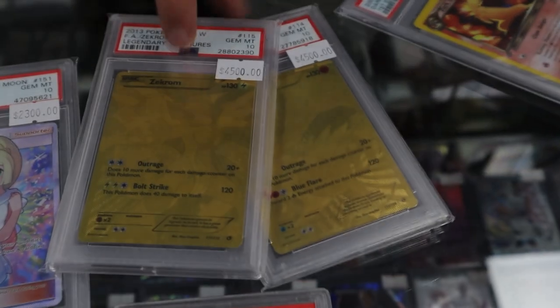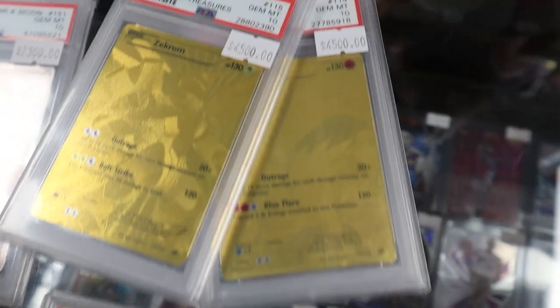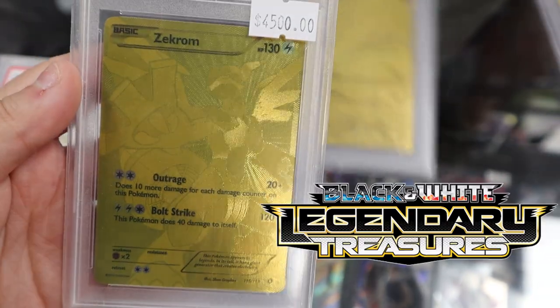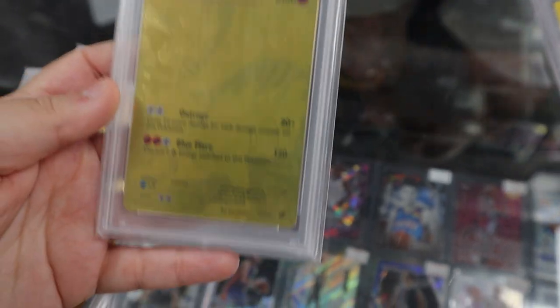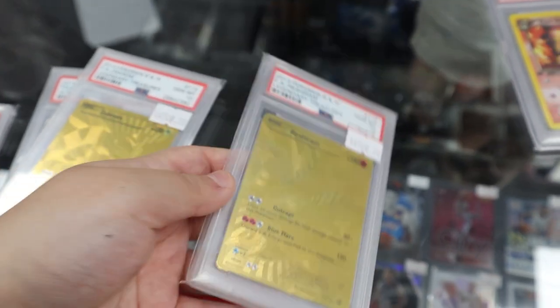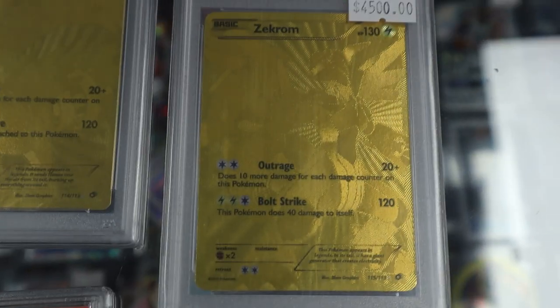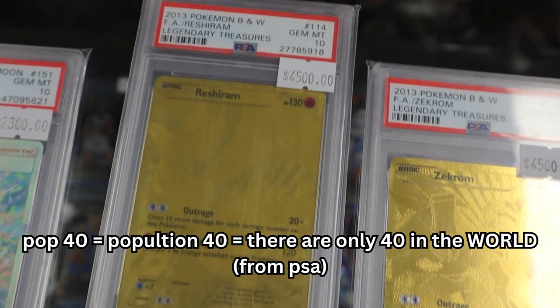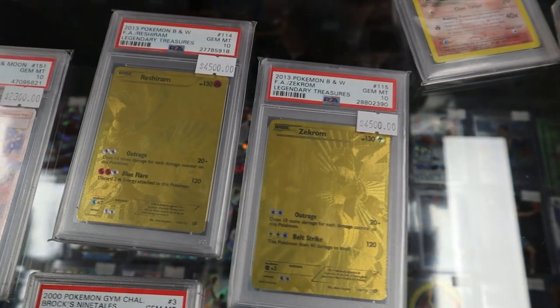I reckon with these cards in particular, I don't think you would find another PSA 10 in Australia. What set are they from? These are Black and White — specifically Legendary Treasures. They're actually silver versions as well. There's one guy in America who collects just the silver ones and he has like 50 PSA 10s. But these ones in particular I think are only top 40 in tens, which is crazy low for essentially a mass-produced Pokémon card. Because they're purely gold and there's so much foil on them, they are so hard to get in a 10.